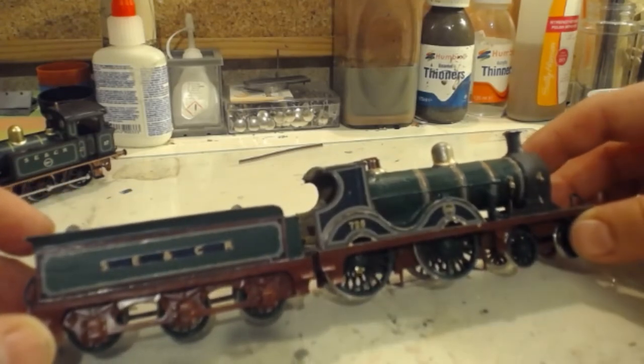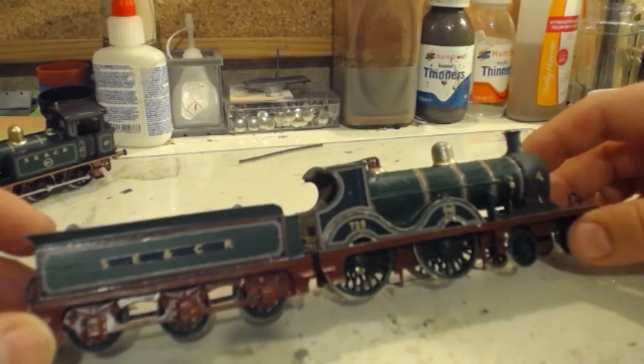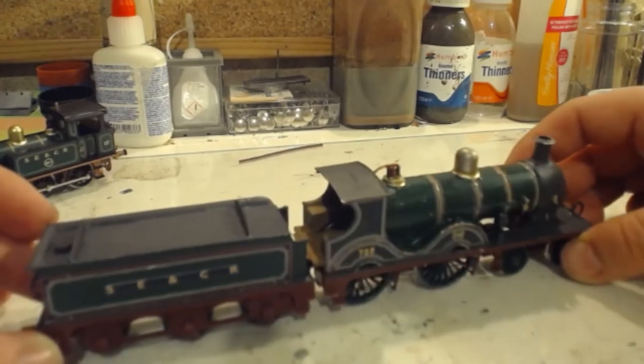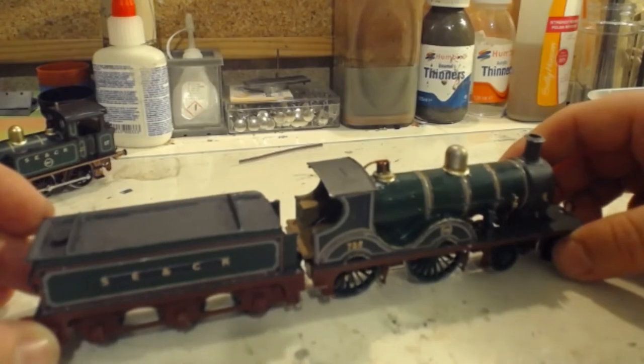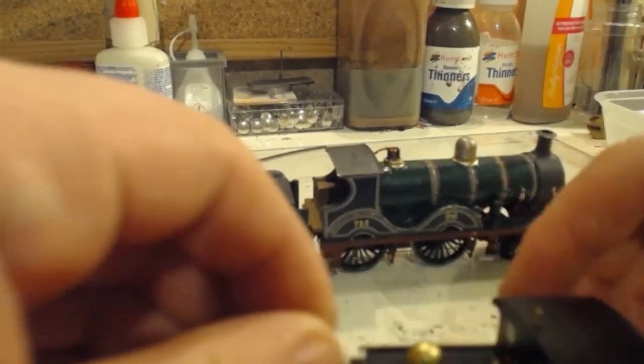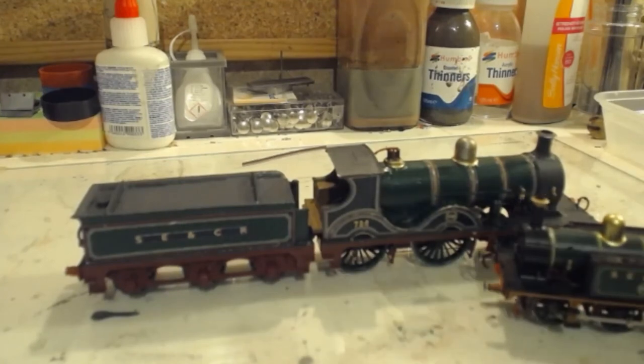Here we have number 726 — there are still bits of livery left to do, but the proof of concept is there that these transfers work. She is looking absolutely brilliant and she looks great alongside her ready-to-run cousins.